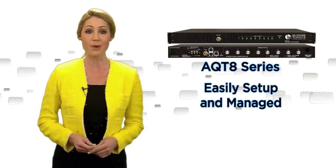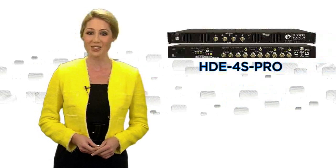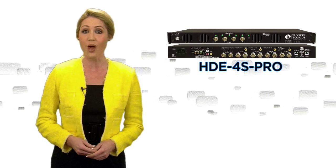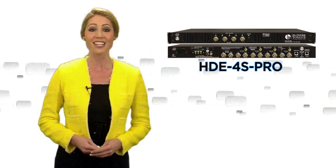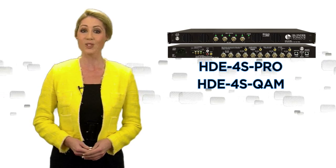The unit can be easily set up and managed via any standard web browser. In addition to the AQ-T8, Blondertongue is introducing the HDE-4S Pro for the first time at NAB as a complement to Blondertongue's popular standard HDE-4S QAM.